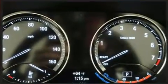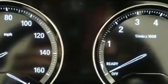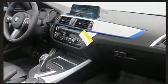Top features include a power convertible top, a tachometer, power front seats, an automatic dimming rearview mirror, automatic dimming door mirrors, power door mirrors and heated door mirrors, and remote keyless entry.